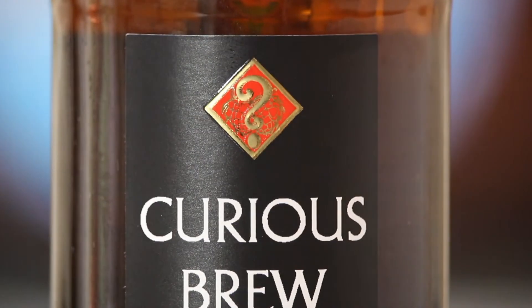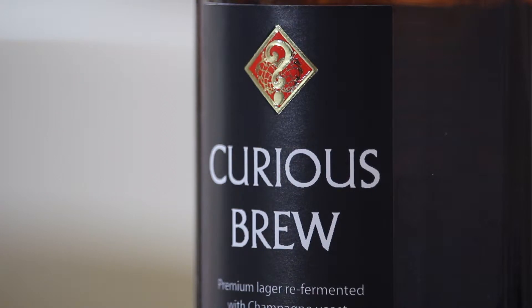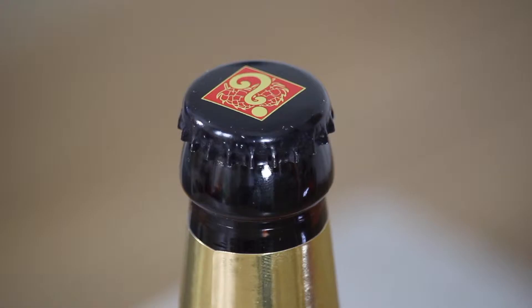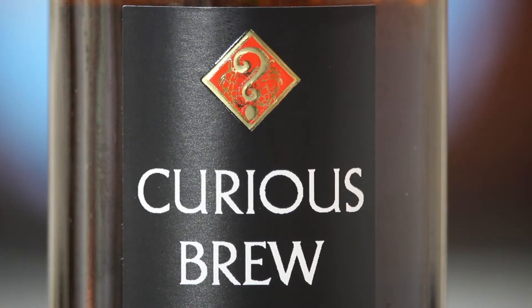Moving further down, what I do like is the logo. Inside an elegant golden diamond is a golden question mark over two golden hops. Doesn't it make you... CURIOUS?